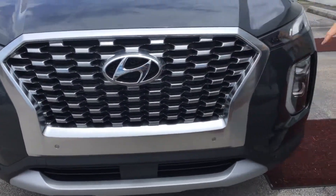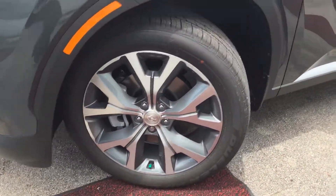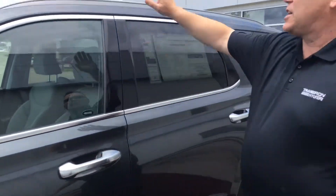It's got parking sensors, wrap-around headlights, daytime running lights, alloy wheels, LED turn signals, blind spot detection, proximity keys, and a sunroof.